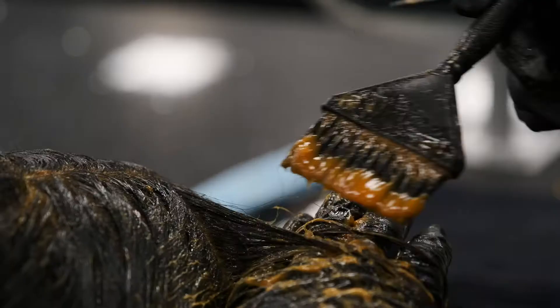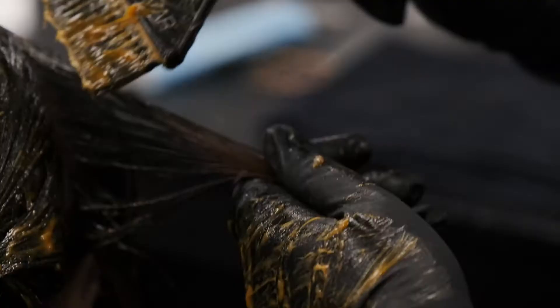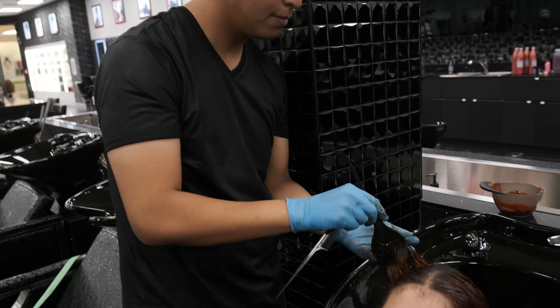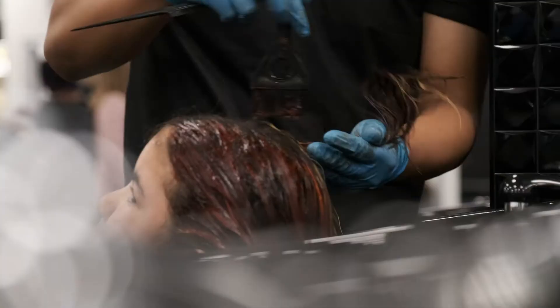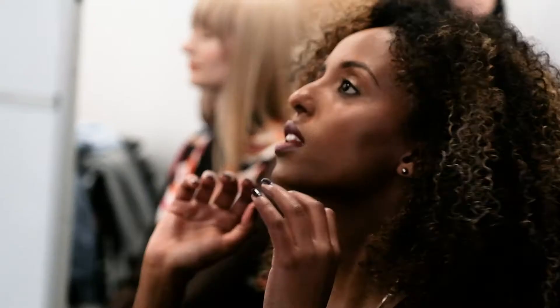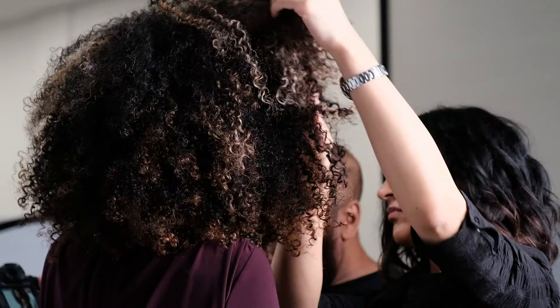In your color module you'll be learning the color theory so you know the science behind color and how to best help your guests. You'll be learning solid colors, root touch-ups, foils, balayage, and corrective color. You'll also be learning the chemicals to perm the hair and relax it as well.